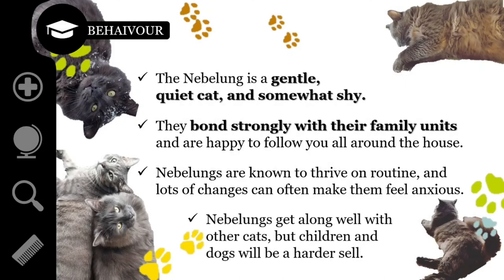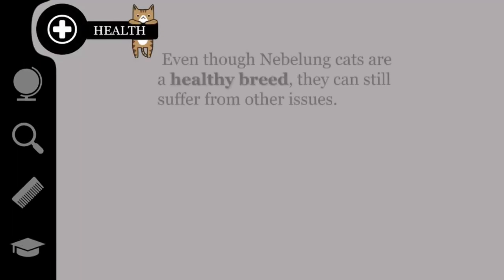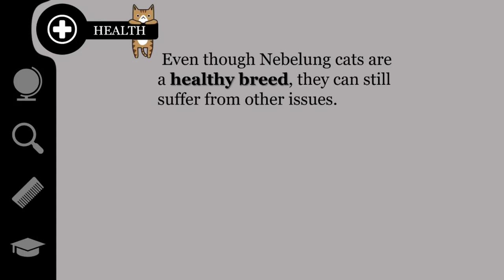Nebelungs get along well with other cats, particularly other reserved breeds, but children and dogs will be a harder sell and will require more patient introduction and socialization. Even though Nebelung cats are a healthy breed and don't have any known genetic diseases that are more prevalent for the breed, they can still suffer from other issues.